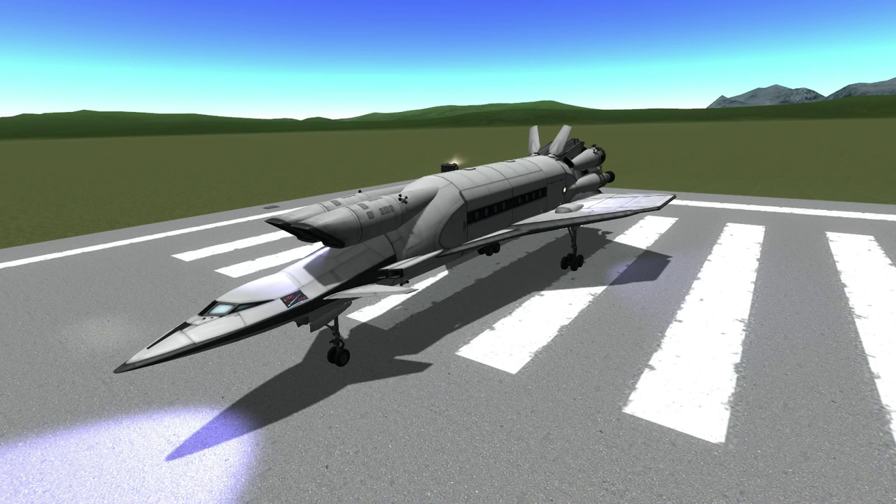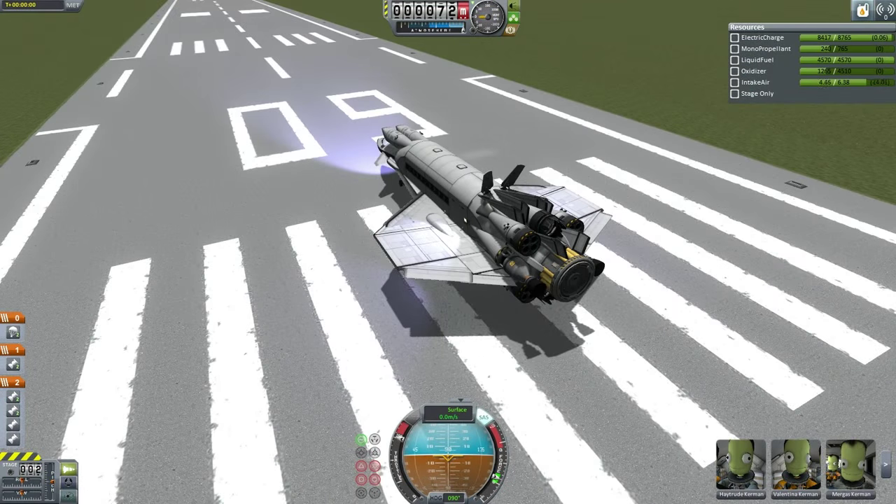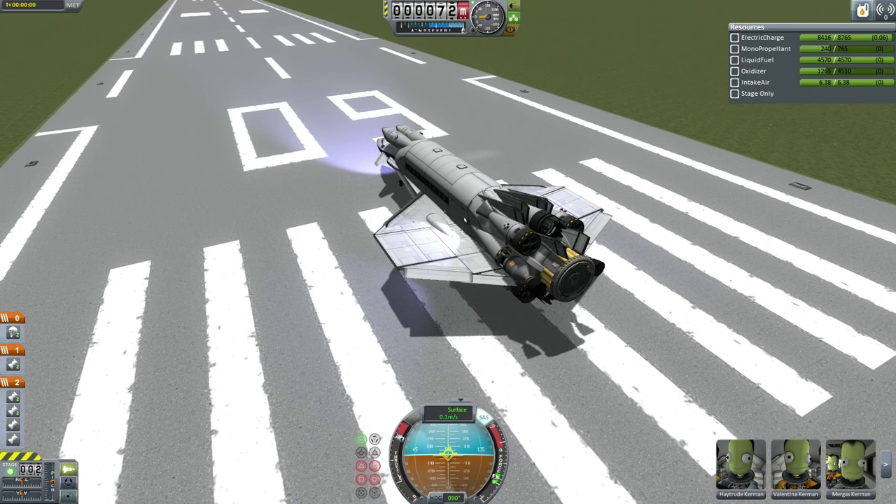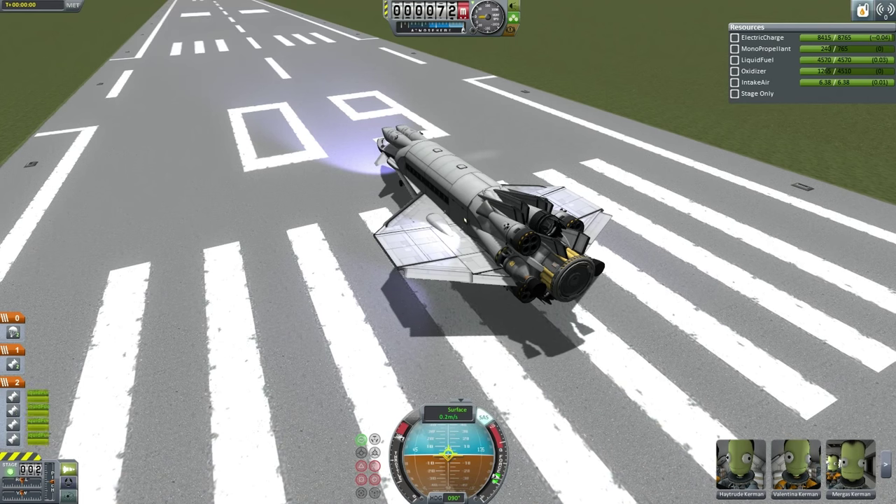This is still considered a test mission, which is why its purpose is solely to carry five new crew members to Hoffman Station, and not the tourists who will be the primary passengers for the Orion-1 later on. The commander for this mission is Heytrud Kerman, and the backup pilot is Valentina Kerman, and we're getting a signal that they're ready to go.